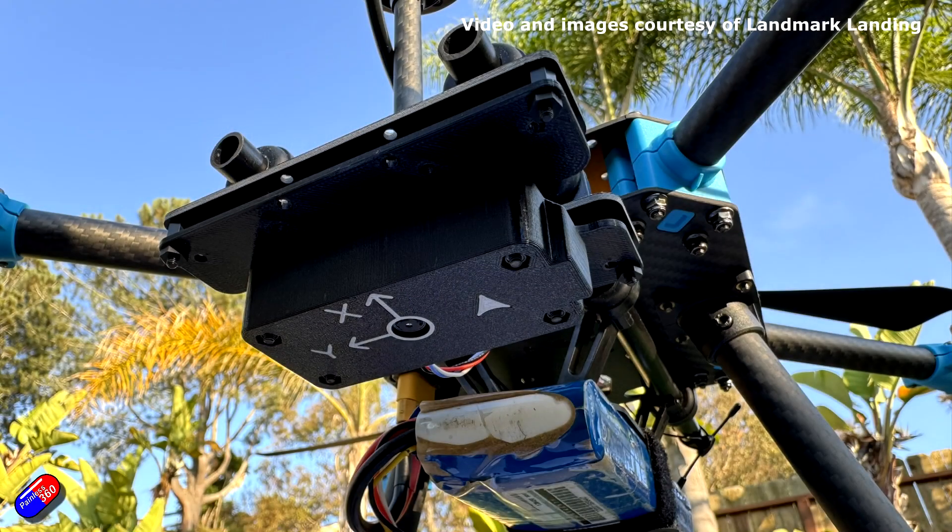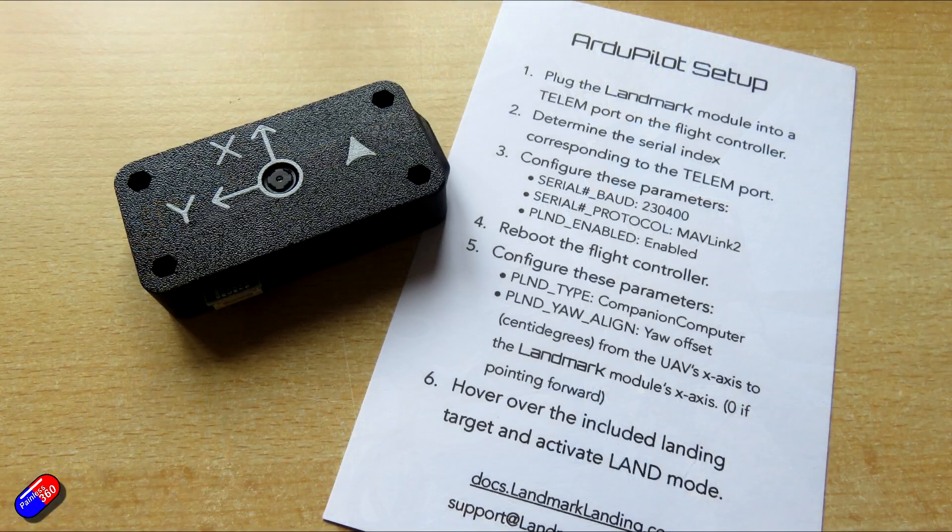So how does it work? You mount this thing looking down, ideally with the X mounted forward, although you can rotate it if you want it mounted lengthways. You connect it up to your flight controller via one of the spare telemetry ports or UART, then set it up in ArduPilot. The instructions are inside the box, but I'll put links below. You just set the serial baud on the UART to 115200, set the serial protocol to MAVLink 2, and have PLND enabled. You'll also need to set the precision landing type as companion computer, because it's the Raspberry Pi sending the messages, and if you mount it rotated you can fix that using the precision landing yaw setting.